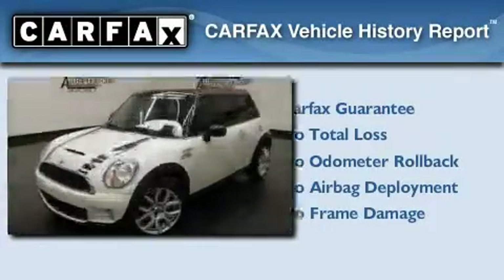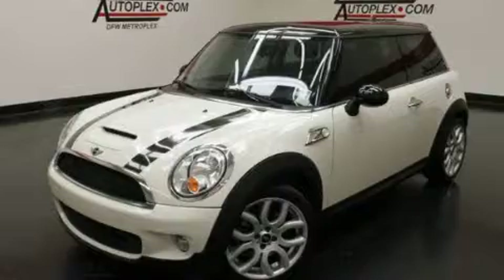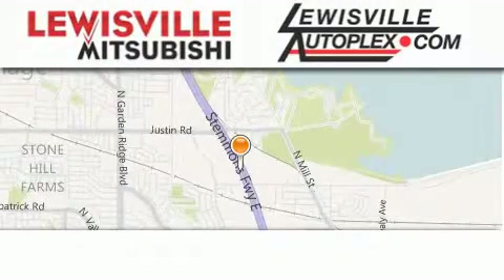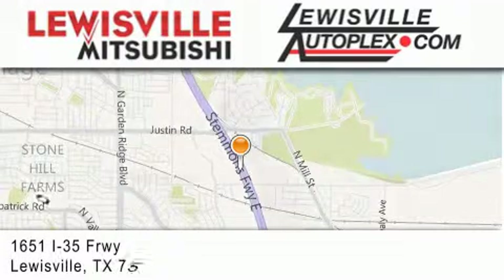Contact us today to arrange your test drive. Thank you for considering Louisville Mitsubishi and Louisville Autoplex for your next new or pre-owned vehicle.